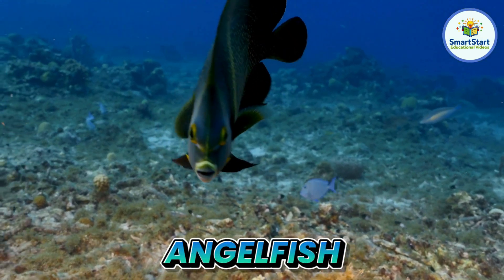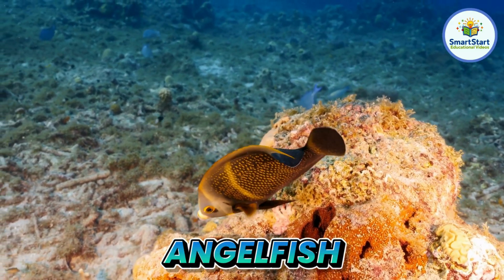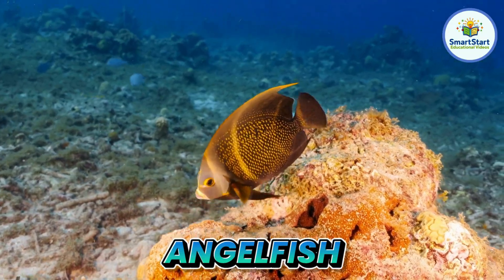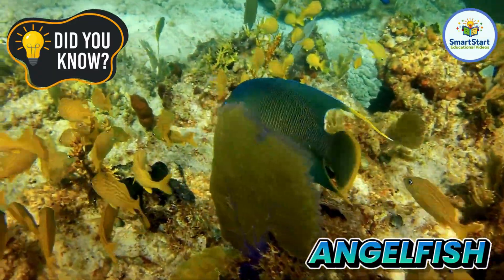This is an angelfish, a bright and beautiful fish with fancy fins. Angelfish can change color to blend in with coral.